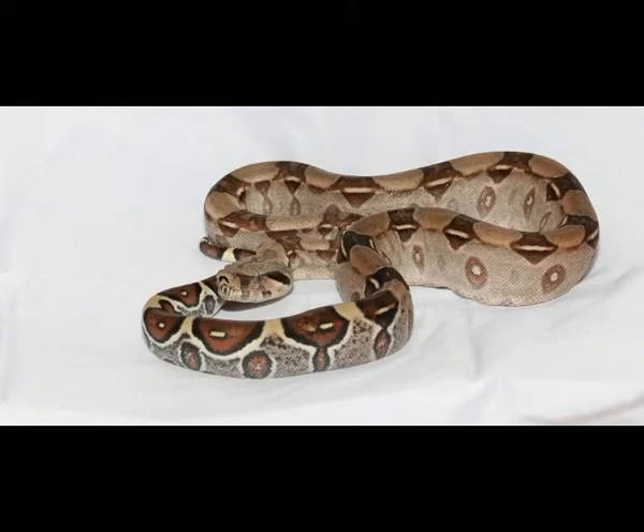Boa Constrictor is a close relative of anaconda. It can be found in South and Central America. Boa Constrictor lives in a variety of habitats: deserts, tropical rainforests, savannas, and areas near human settlements. It can also survive at different altitudes.